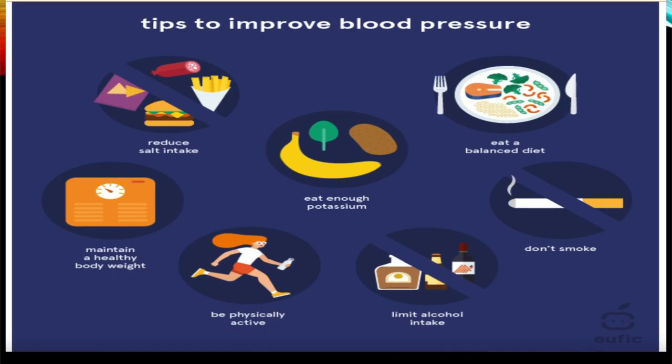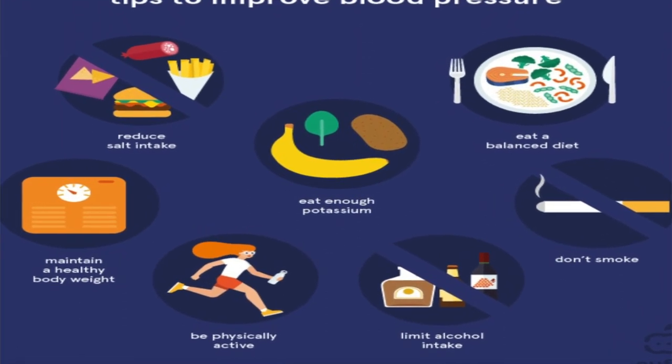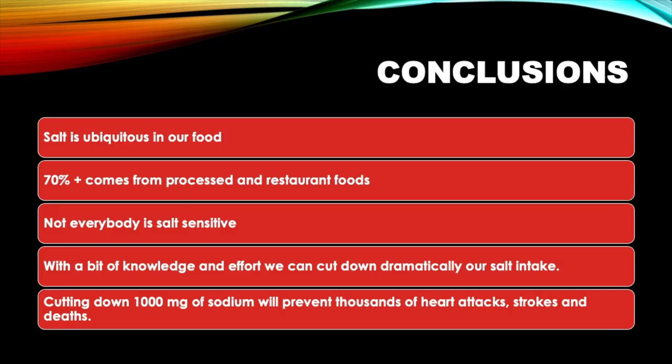There are other things you can do to decrease blood pressure: more fruits and vegetables, exercise, lose weight, and no smoking. In conclusion, salt is ubiquitous — 70% or more comes from processed and restaurant foods. Not everybody is salt-sensitive, but with a bit of knowledge and effort we can cut down our salt intake.